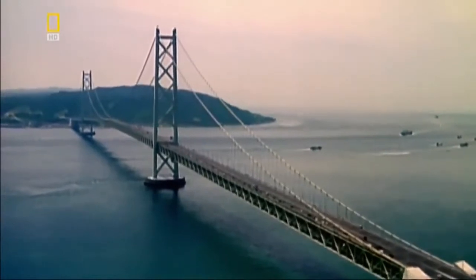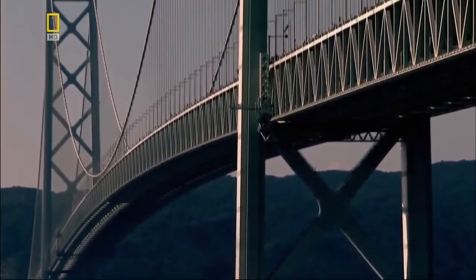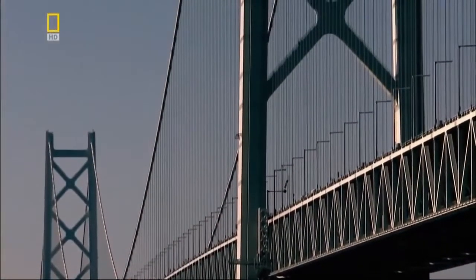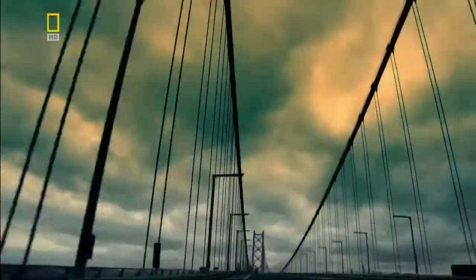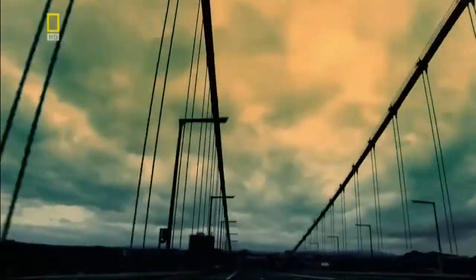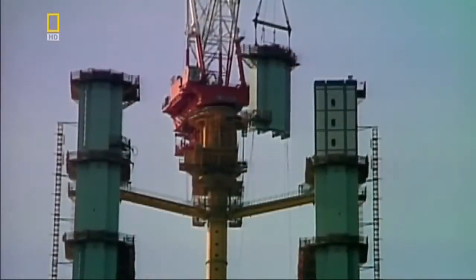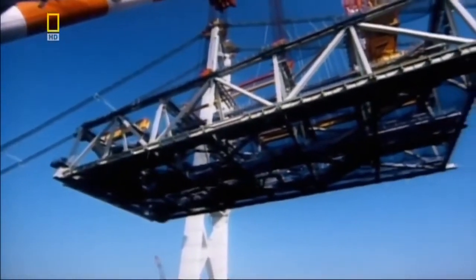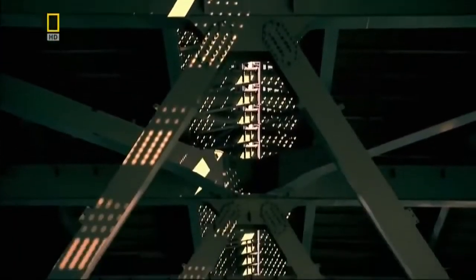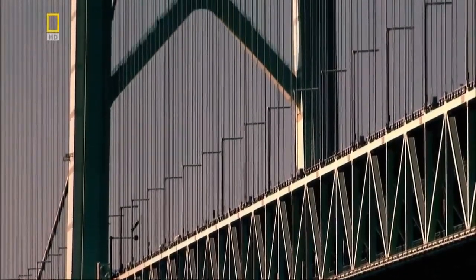Iron Bridge's legacy is still evident in the record-breaking structures of today. When Japanese engineers plan the biggest suspension bridge in the world, they know they must find a way to keep it as light as possible. So, like Iron Bridge before it, they construct the Akashi Bridge from prefabricated components arranged in a latticework. And yet, this lightweight structure still contains over a quarter of a million tons of steel. However, steel has a major drawback — it rusts.